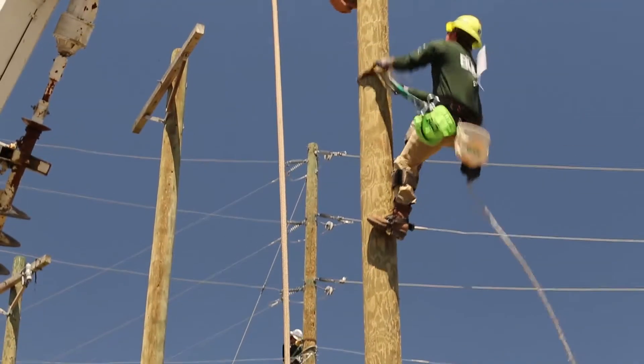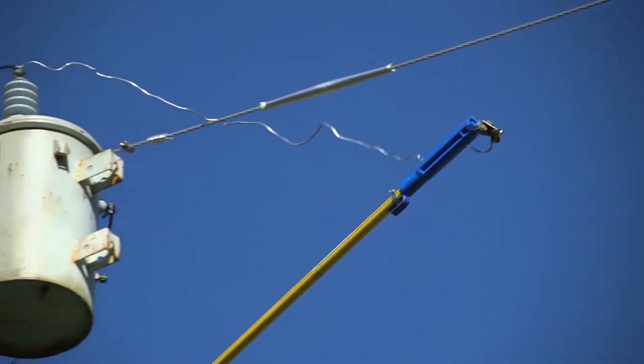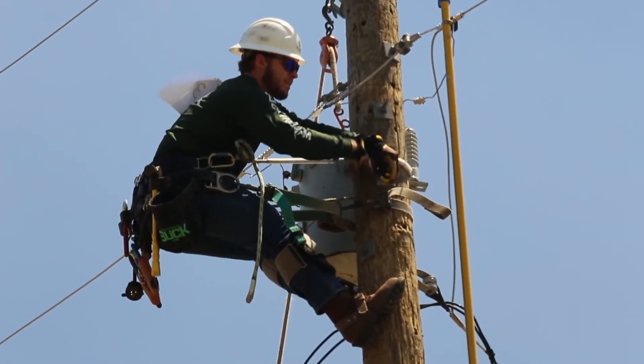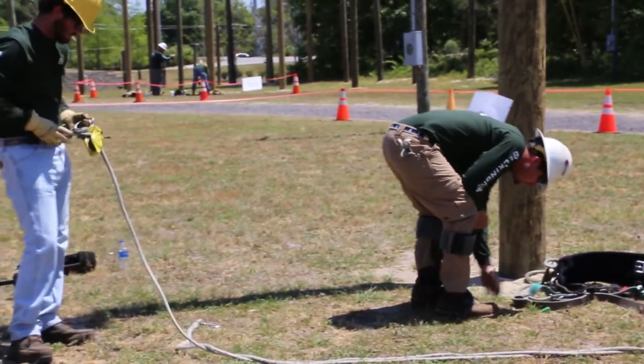Berkeley Electric started offering a scholarship to one student in the fall and spring semester. The scholarship is valued at about $3,500 and gives $1,000 towards tuition costs and provides all the necessary books and equipment used throughout the class.